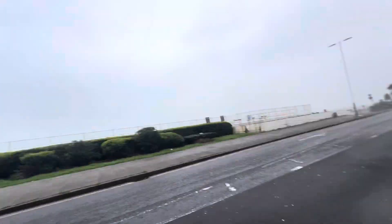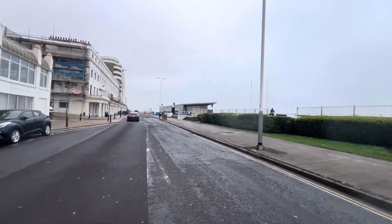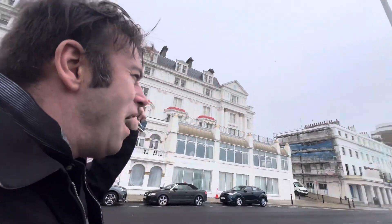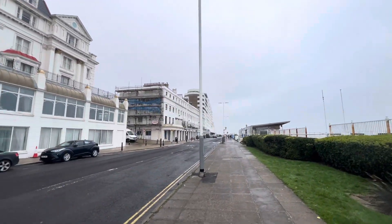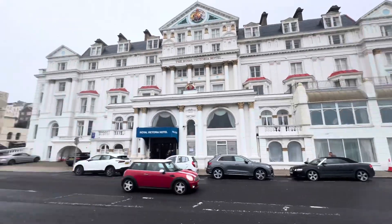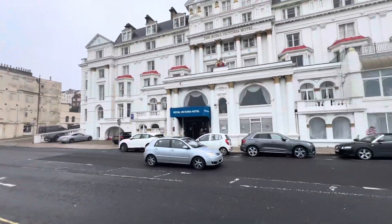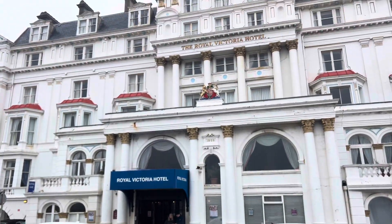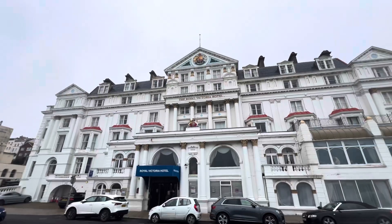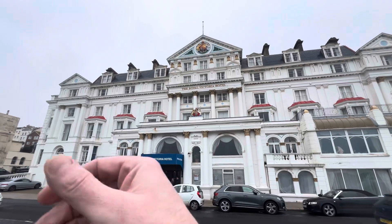There's our hotel on Hastings Seafront — beautiful, isn't it! This is what life's all about. Shine on.